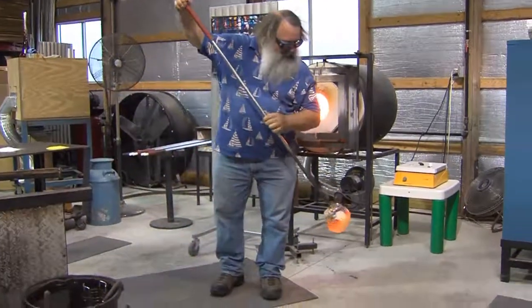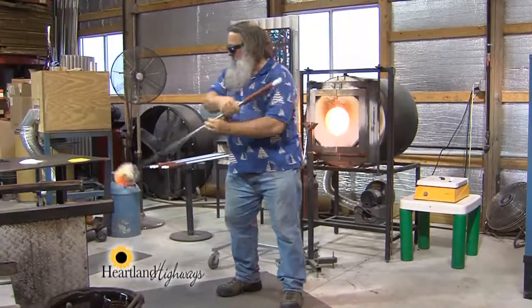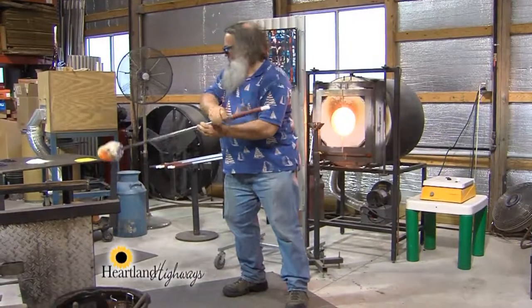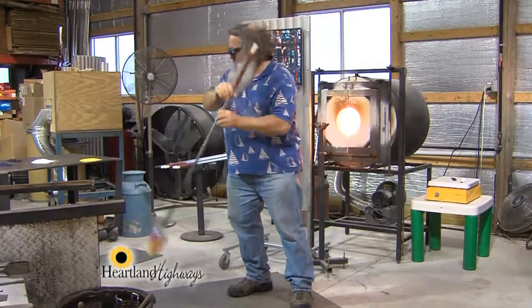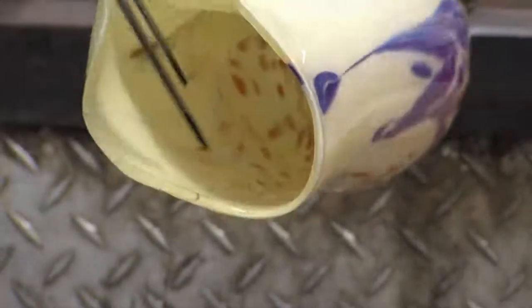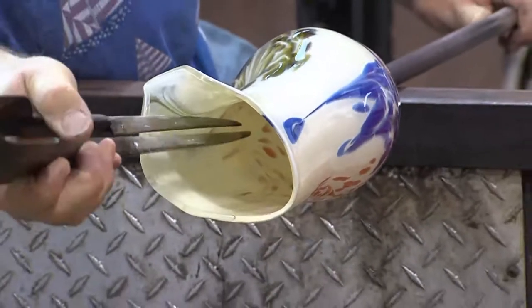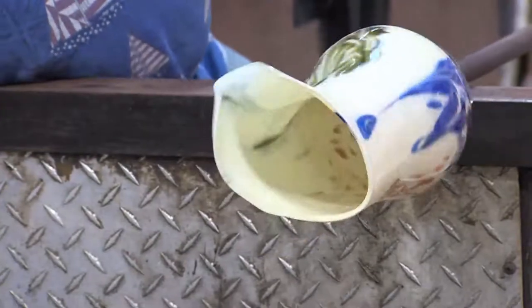One of the things you get better at with practice is working what they call 'hotter.' When reheating the glass, Randy says that when he was first starting out, he wouldn't reheat it very much because he'd suddenly lose control. If he compared himself now with what he was then, he would lose every piece he makes today — because he's working a lot hotter. And when you work hotter, you can do more things with the glass that you can't do when it's cold.